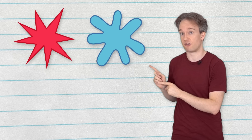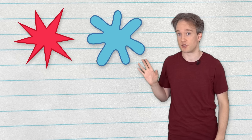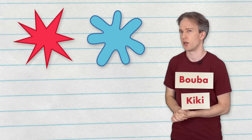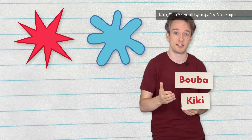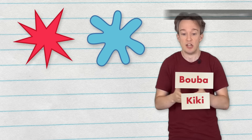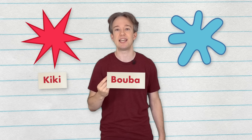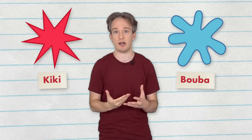This is one of the most famous experiments in linguistics. One of these shapes is called booba, the other is called kiki. Which is which? This was invented in 1929 using slightly different words, and it's been refined over time. For most people, the pointy shape is kiki, and the rounded shape is booba.